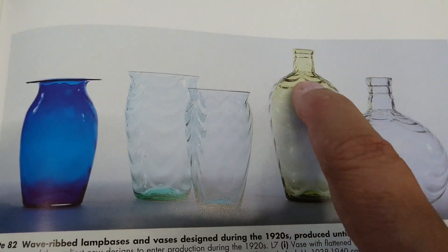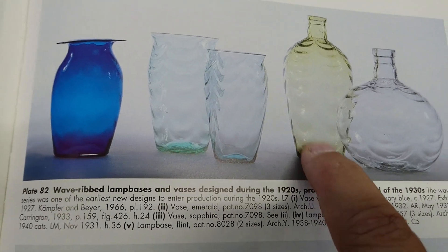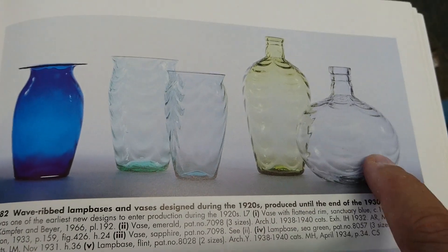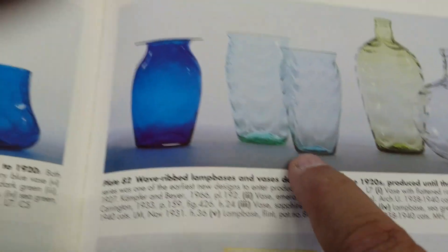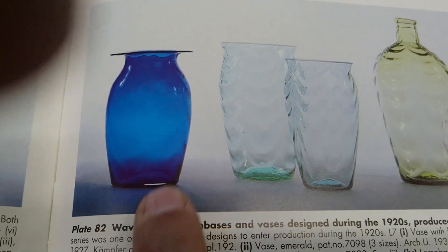Here in the catalogue you can see the lamp base I have - I think this looks like the big one. This one is in sea green, and you can also see it in flint, sapphire, and emerald.